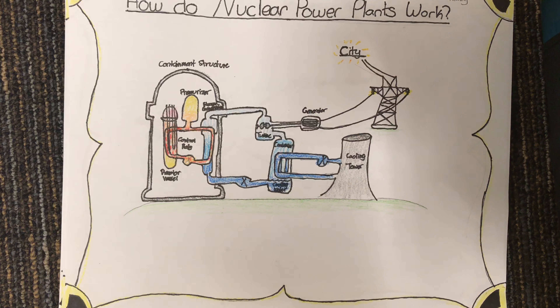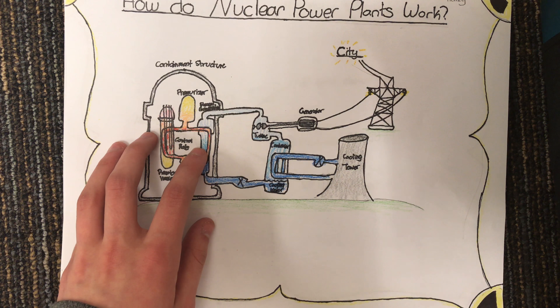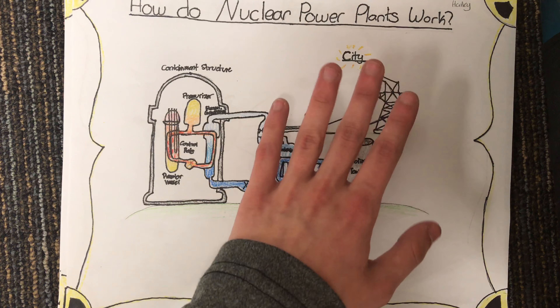Nuclear Power by Haley and Samuel. How do nuclear power plants work? It starts off in a cement structure where energy is formed from nuclear fusion, which creates power to spin the turbine, which will spin and power the generator, allowing energy to flow to the city.